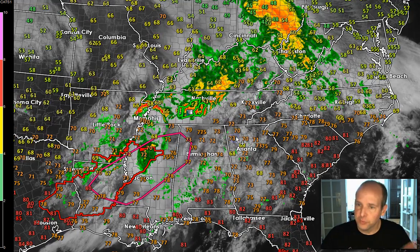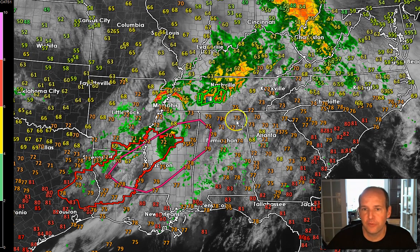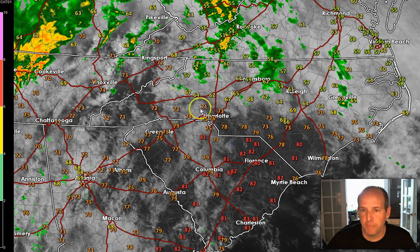The first thing you notice right off the bat is we've got some ongoing showers and thunderstorms and a pretty significant severe weather threat ongoing to the west. But over the Carolinas, it's a very interesting setup today. There's a boundary in here — it's a warm front. It's really warm and juicy to the south, and it's kind of cool and cloudy to the north.